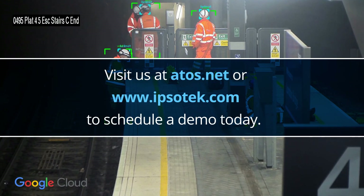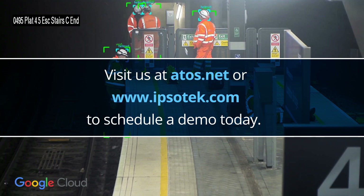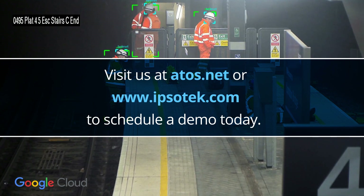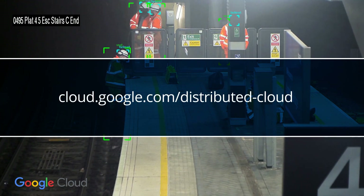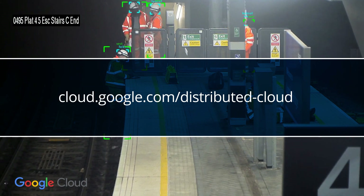Revolutionize safety at your railway stations with Ipsotec VI Suite. Start today. Visit us at www.ipsotec.com to schedule a demo. And to learn more about Google Distributed Cloud Edge, please visit cloud.google.com/distributedcloud.